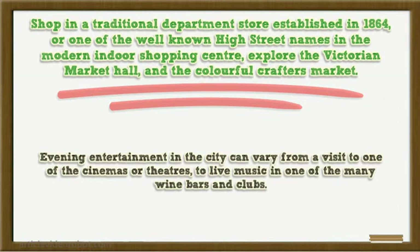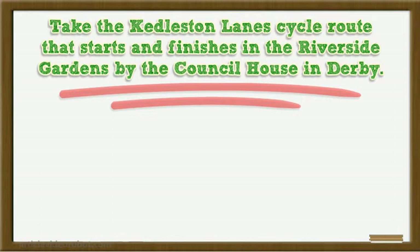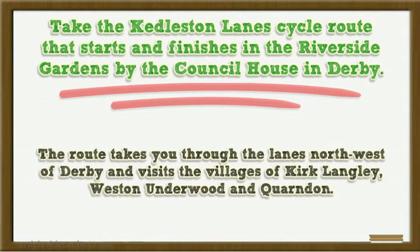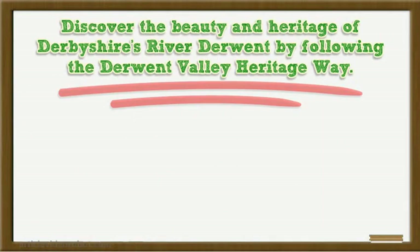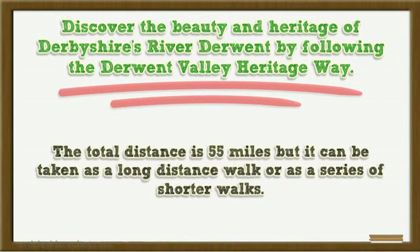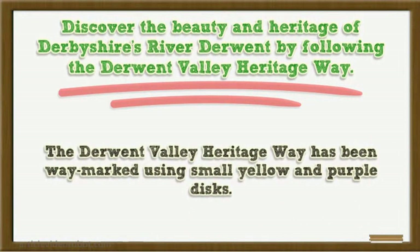Evening entertainment in the city can vary from a visit to one of the cinemas or theatres, to live music in one of the many wine bars and clubs. Take the Kilsom Lane cycle route that starts and finishes in the Riverside Gardens by the Council House in Derby. The route takes you through the lanes north-west of Derby and visits the villages of Kirk Langley, West Nunderwood and Quondon. Unfortunately this route is not suitable for young families or inexperienced riders. Discover the beauty and heritage of Derby's River Derwent by following the Derwent Valley Heritage Way. The total distance is 55 miles, but it can be taken as a long distance walk or as a series of shorter walks. The Derwent Valley Heritage Way has been waymarked using small yellow and purple discs.